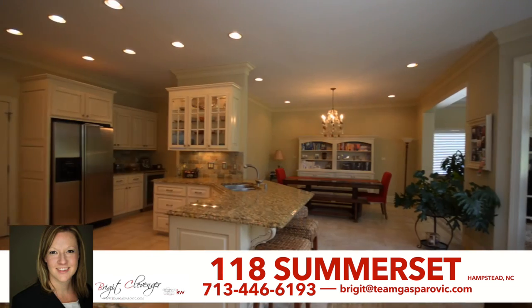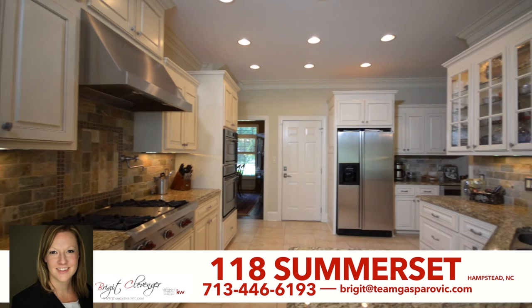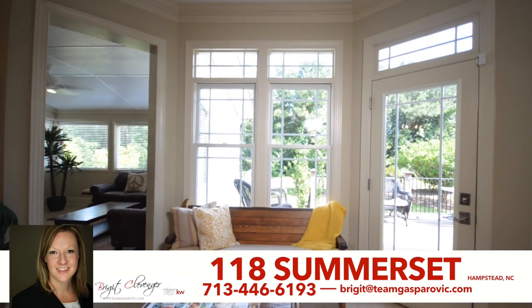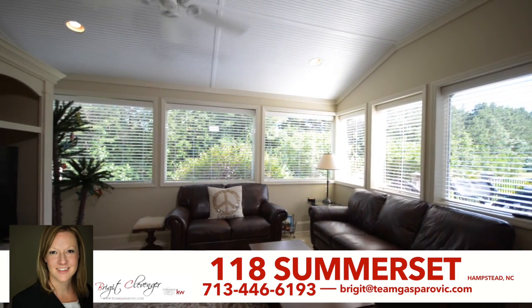The amazing kitchen is truly the heart of the home, complete with granite counters, a stone backsplash, soft-close cabinets, chef's quality stainless appliances, a built-in wine fridge, recessed and under-cabinet lighting, ceramic tile, and a large pantry. The kitchen opens up to both the formal and casual dining areas.